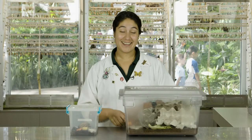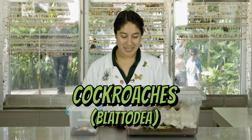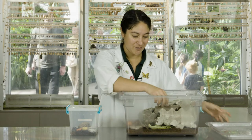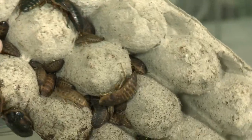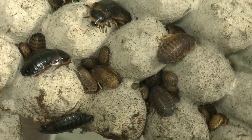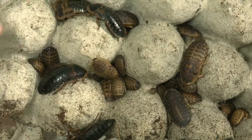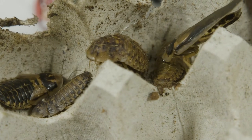Our last specially adapted bugs are cockroaches, which belong to the order Blattodea. The first one is a common feeder cockroach used by people who own bugs or reptiles that eat roaches. These guys come from South America and are a variety of browns and tans, which helps them camouflage in their forest floor leaf litter habitat — they're designed to blend in underneath the leaf litter so nothing can see them or hunt them.